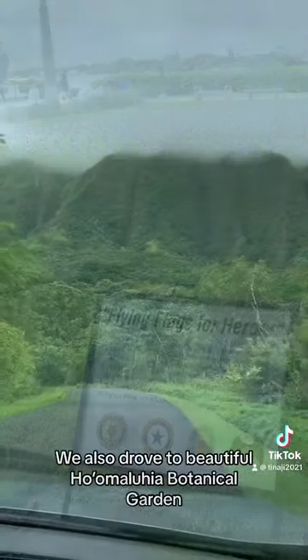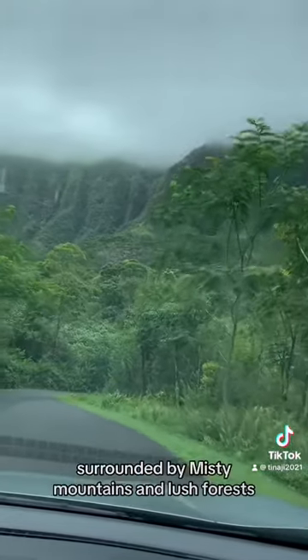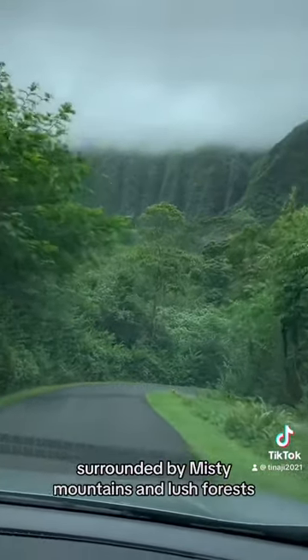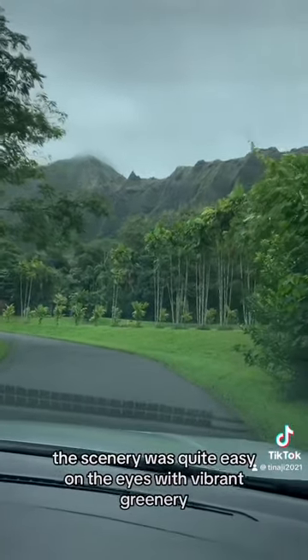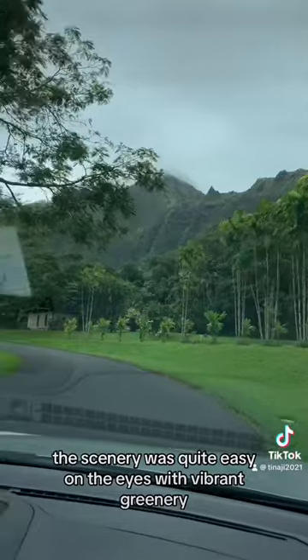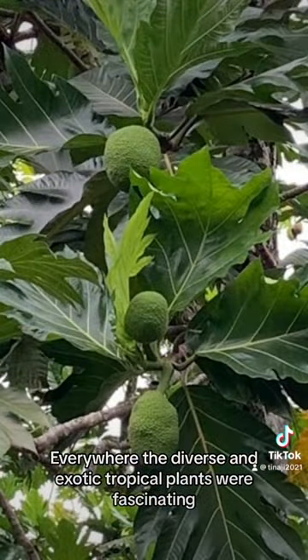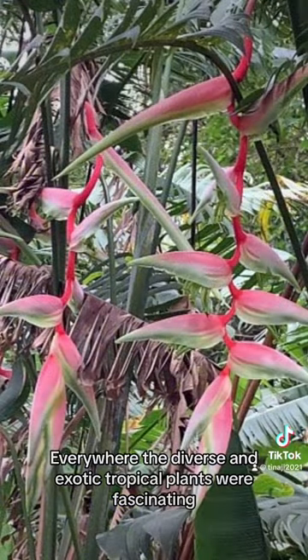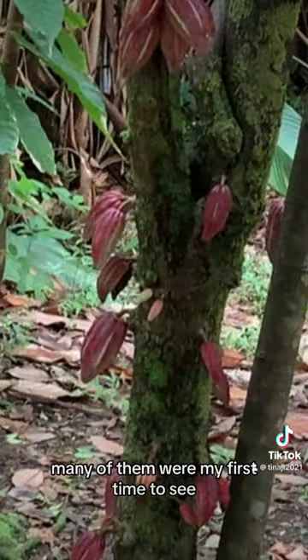We also drove to the beautiful Ho'omaluhia Botanical Garden, surrounded by misty mountains and lush forests. The scenery was quite easy on the eyes, with vibrant greenery everywhere. The diverse and exotic tropical plants were fascinating — many of them I was seeing for the first time.